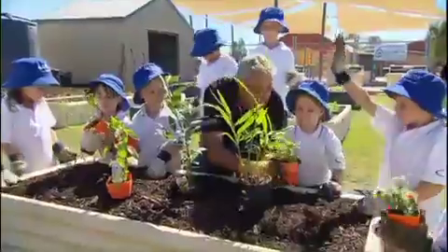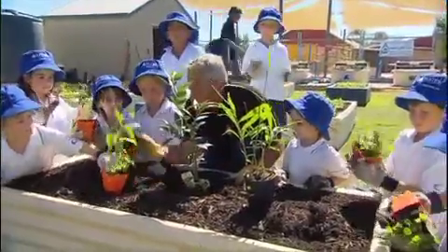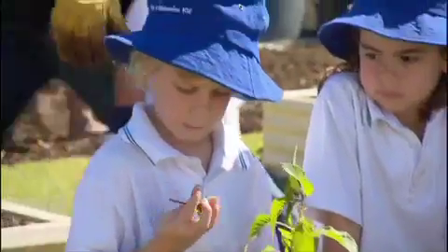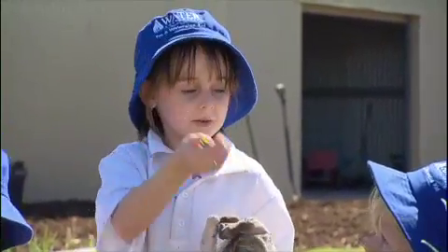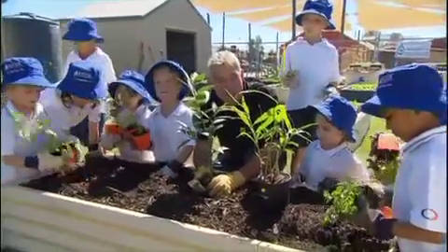This is a ginger mint — lovely ginger flavour. This is pineapple sage. If you want to crush the leaf and smell it, it'll smell just like pineapple. Lemon verbena, which is a lovely fragrance. And lemon balm. And of course, don't forget the bay leaf.